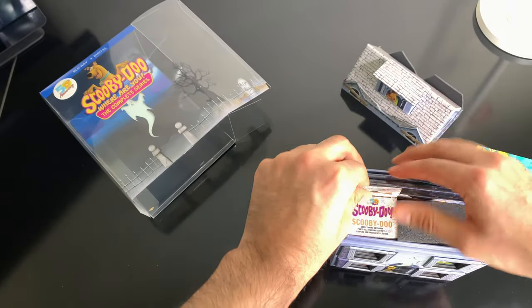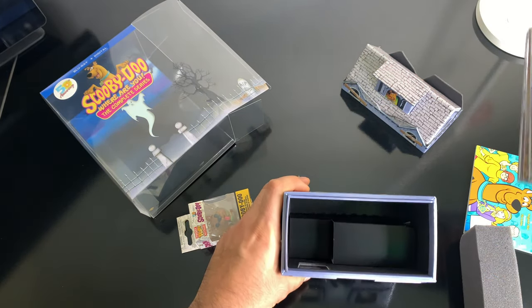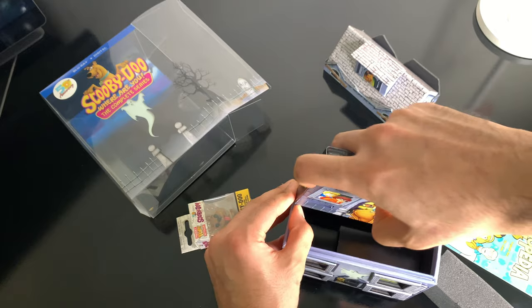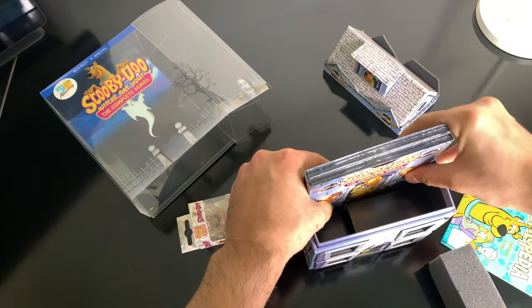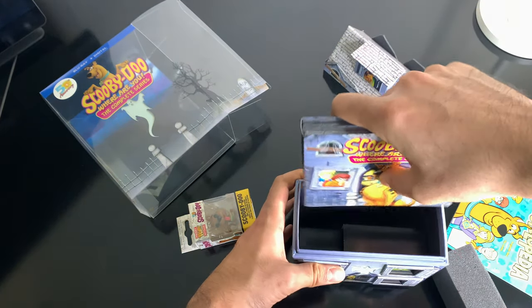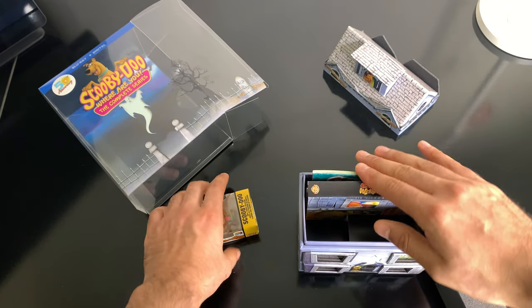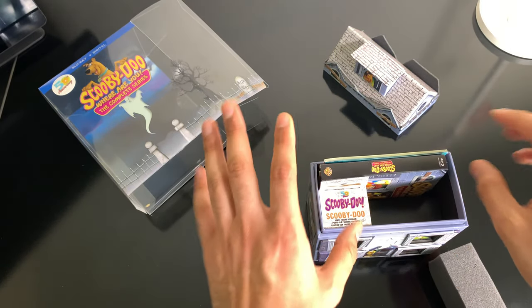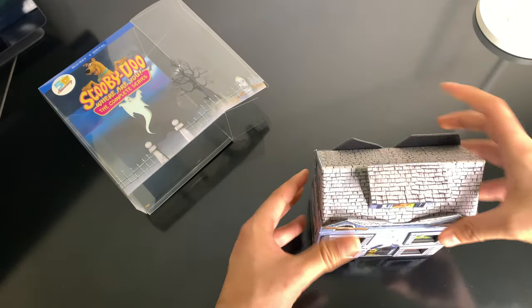Alright, we're going to take this out because look how tight they pack it. I already have a complaint. Just be ready to either keep this case out. Make sure you put it in with the spine, otherwise it's just not going to work.